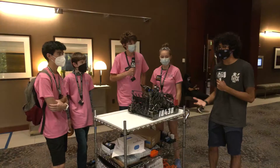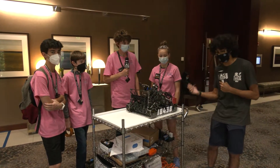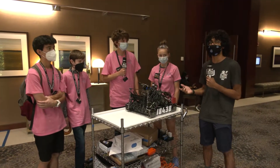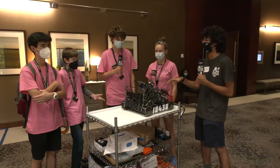Hi, I'm Ishan from FUN FTC and we're here with Team 18438, the Wolfpack Machina from Massachusetts. They've got the online world record. They're here at the MTI competing in the first ever in-person event as a rookie team. We got Jamie, Owen, Colin, and Olive here helping me talk about their robot.